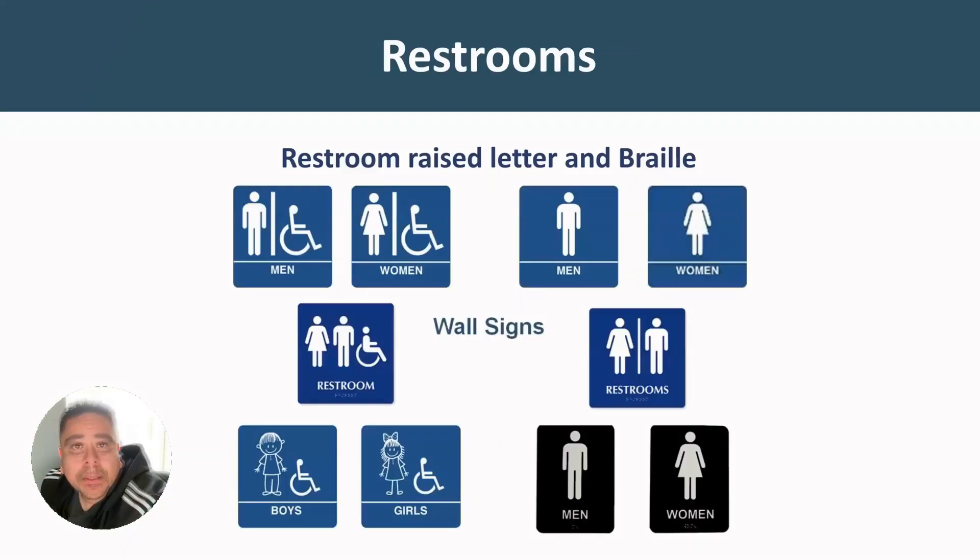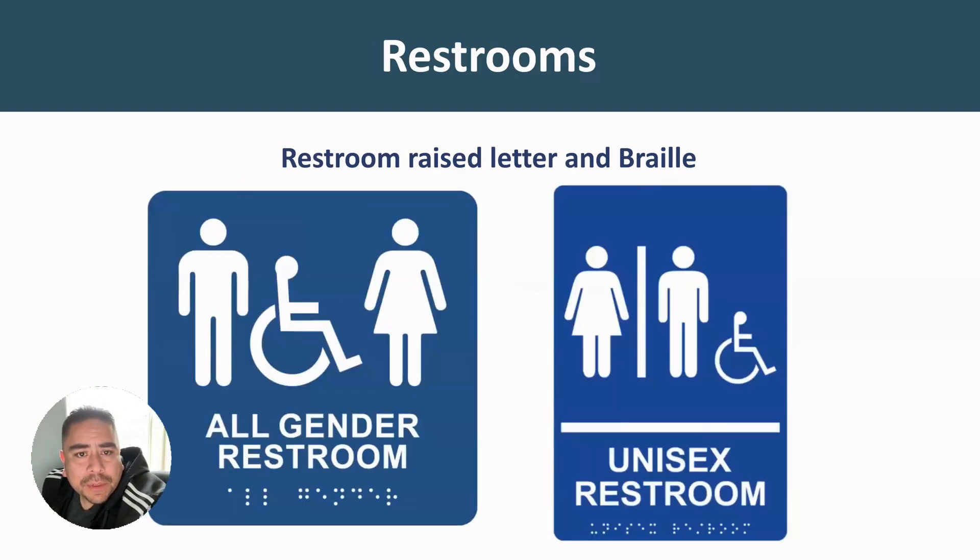Restrooms — all this stuff is optional. When it's not optional, it's about getting access to the building. But if restrooms are provided, here's a typical wall sign that we'll run into. They should be signed if not all the restrooms are accessible, and also just to identify the rooms. Here are some examples of restroom signs with raised letters and braille.